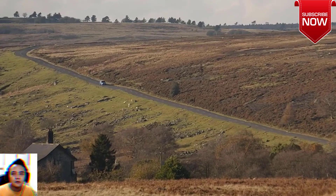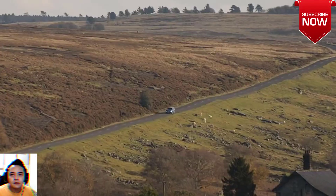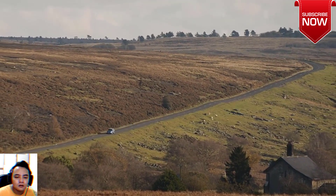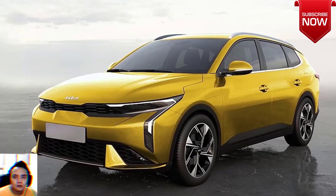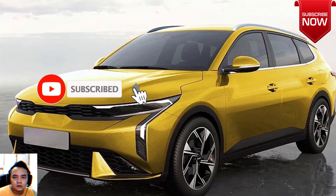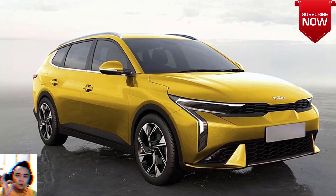Do you remember Kia's subcompact hatchback? No, we're not talking about the Picanto. We're referring to the one that's larger than it. Its name is Rio, or should we say was Rio. The third generation Rio wasn't exactly a huge seller in the Philippines and has been pulled out of the local market for quite some time already.